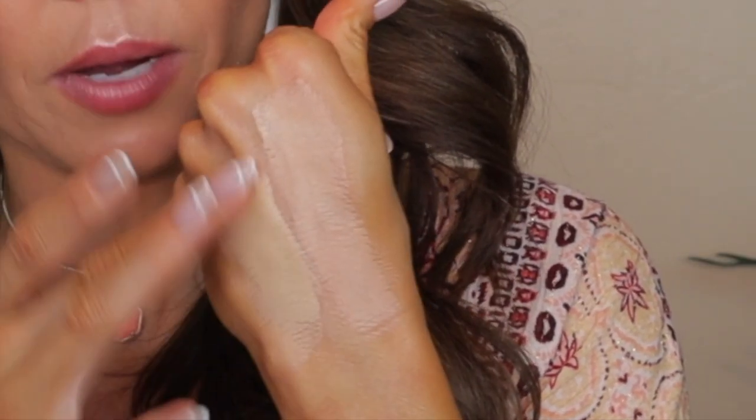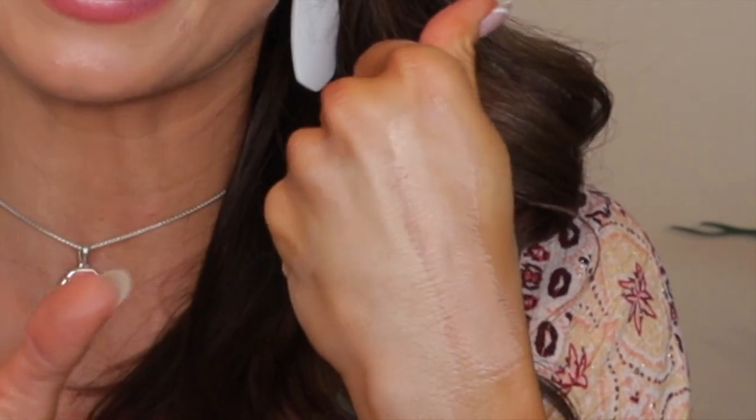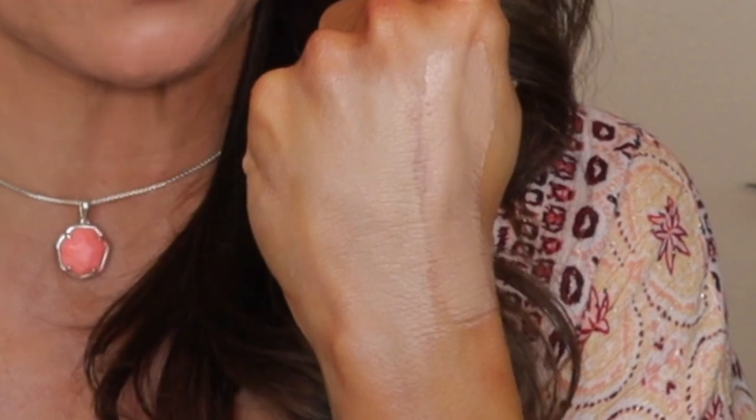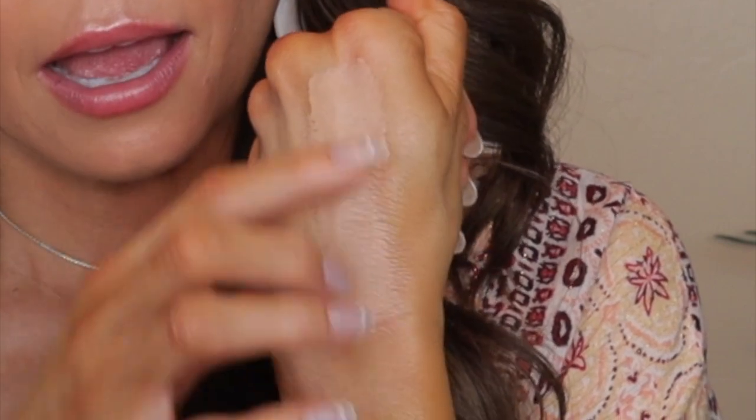Let's talk about the Too Faced Born This Way Multi-Use Concealer. The Born This Way dries faster than the Ultra Creamy Shape Tape — it sets down into a very soft satin finish and dries much quicker. Every time I use the Born This Way, I really have to work quick. It's not that it dries super fast, but you don't have time to sit there and play with it — you want to put it on, blend it out, and it sets up. It's definitely not as creamy as the Ultra Creamy Shape Tape.